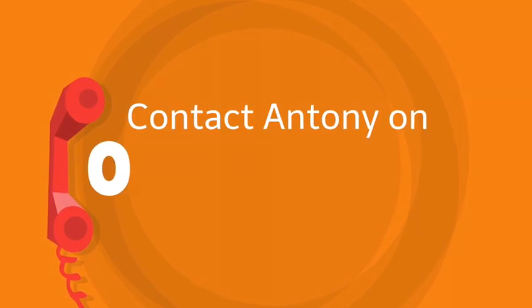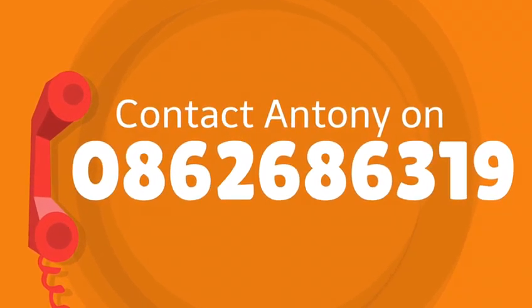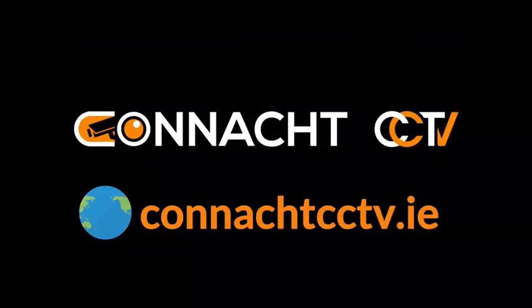Contact Antony on 086-268-6319 today, or visit our website, connachtcctv.ie.